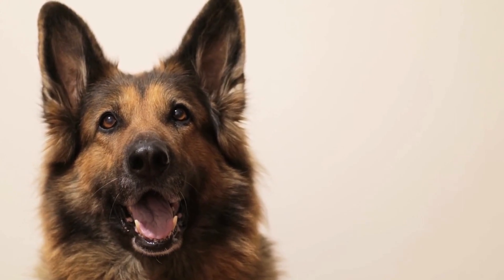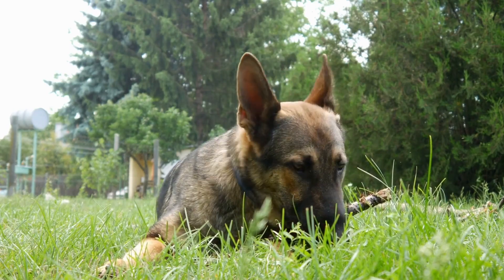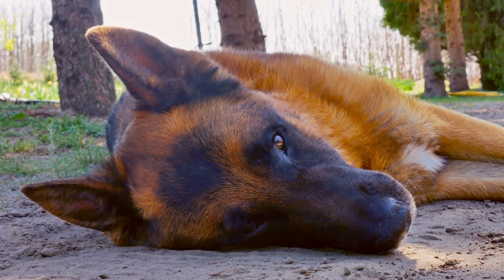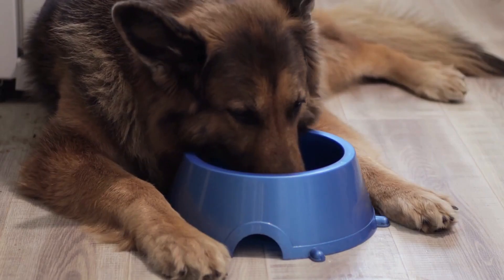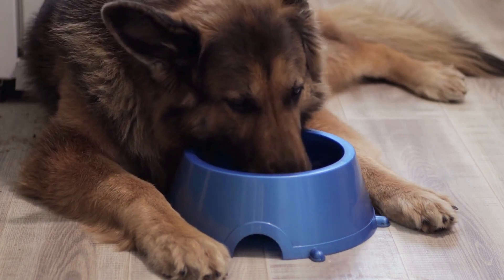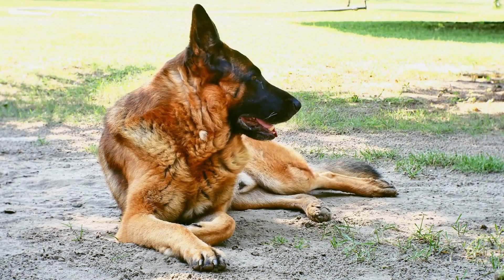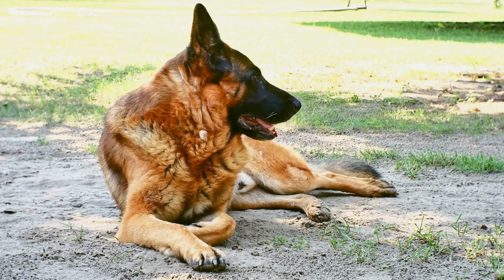Training a German Shepherd for agility also requires mental stimulation. These dogs are intelligent and thrive on mental challenges. Agility training provides an excellent opportunity to engage their minds and channel their energy in a positive way. By teaching them different commands, such as jump, tunnel, and weave, and incorporating them into the training sessions, German Shepherds can learn to navigate through the course with precision and accuracy. Mental exercises, such as puzzle toys and obedience training, can also help keep their minds sharp and focused.